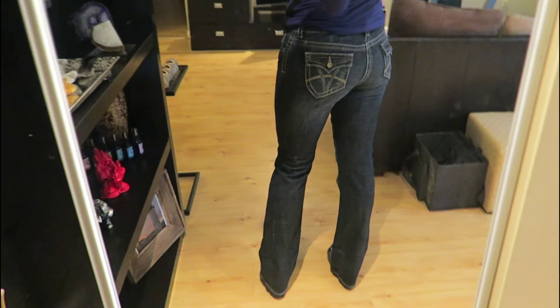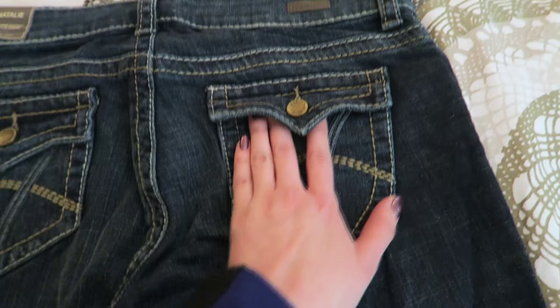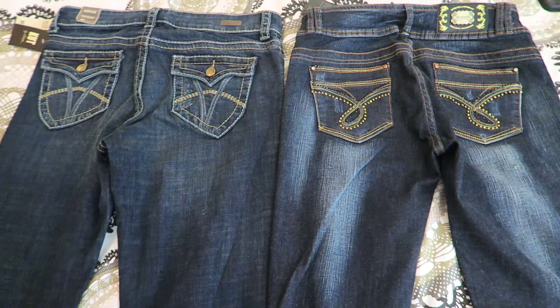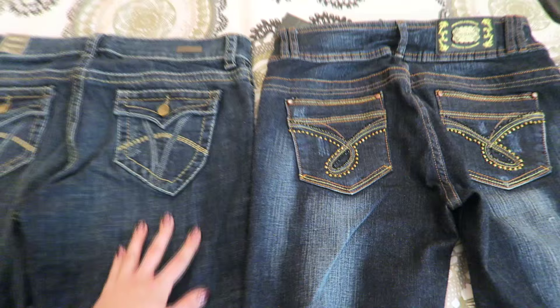Here's some video of me wearing them to show the length — you can see they're very long. These jeans sit slightly higher than I would want, but the pockets do look good on the booty as well; they really accentuate the shape and add a little bit of texture. Here they are side by side, and they're absolutely perfect.